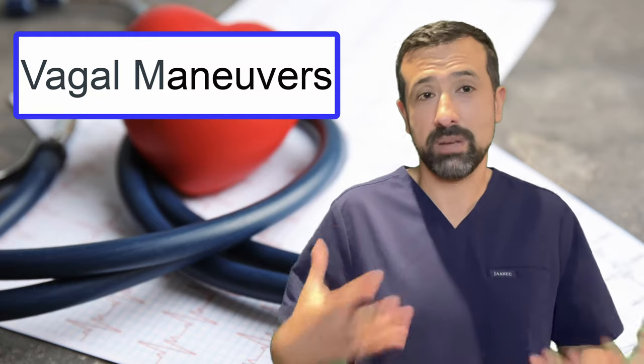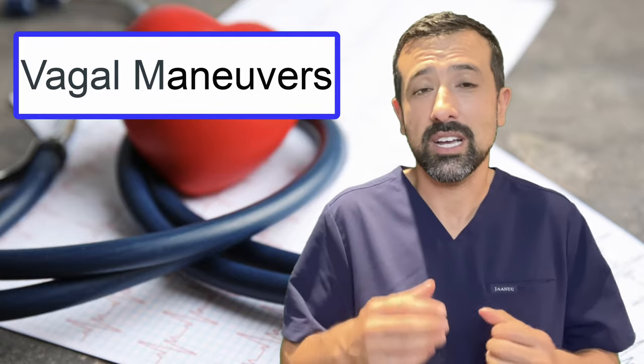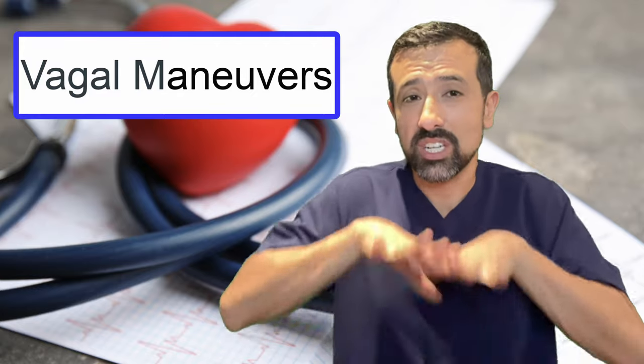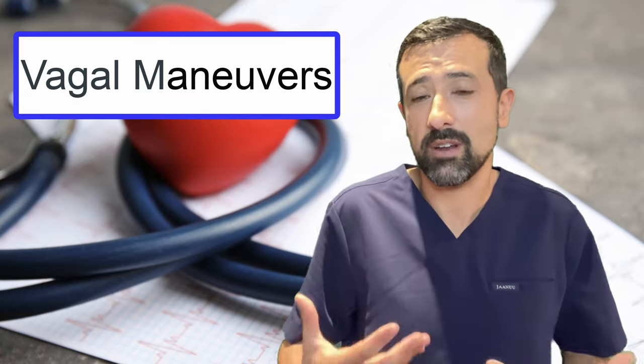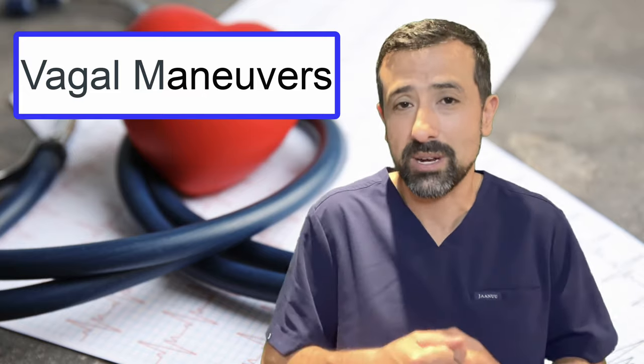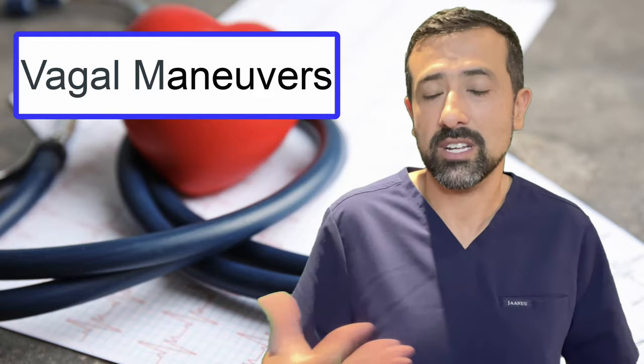Another vagal maneuver is bearing down, similar to what you do when you have a bowel movement. You take a deep breath and try to push down on your stomach muscles, as if you were having a bowel movement, and just bear down for as long as you can. That might help slow down your heart rate as well.